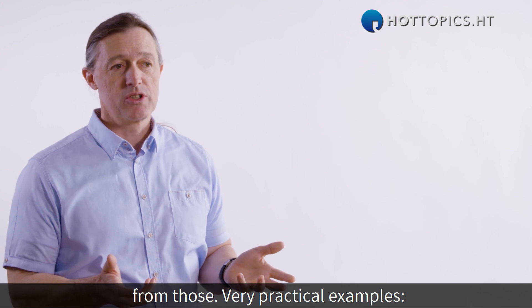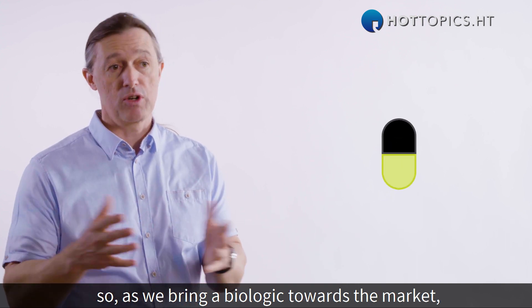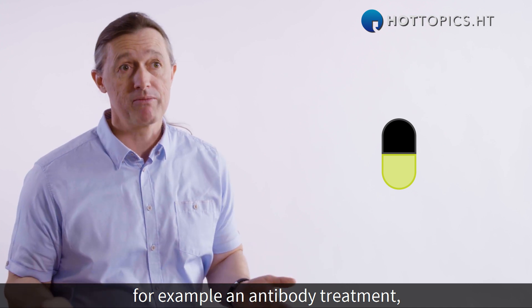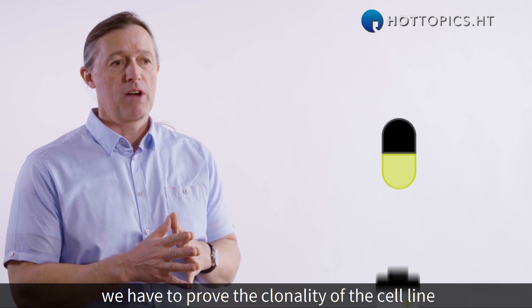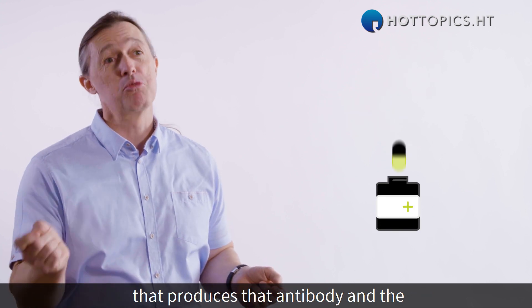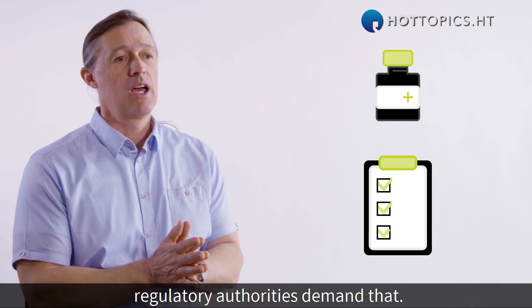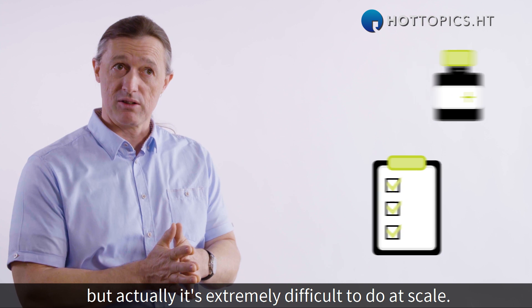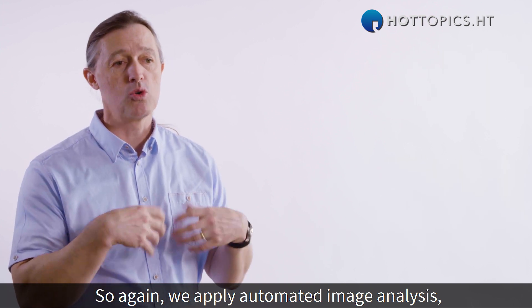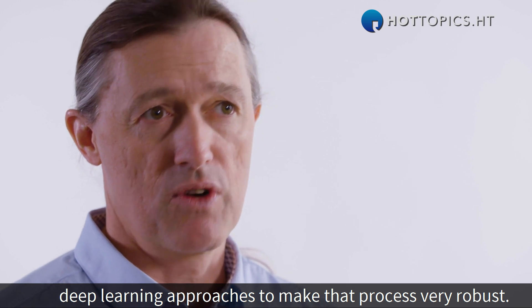Very practical examples: as we bring a biologic towards the market, for example an antibody treatment, perhaps an oncoimmunology example, we have to prove the clonality of the cell line that produces that antibody, and the regulatory authorities demand that. That sounds like a trivial challenge but it's extremely difficult to do at scale. So again we apply automated image analysis and deep learning approaches to make that process very robust.